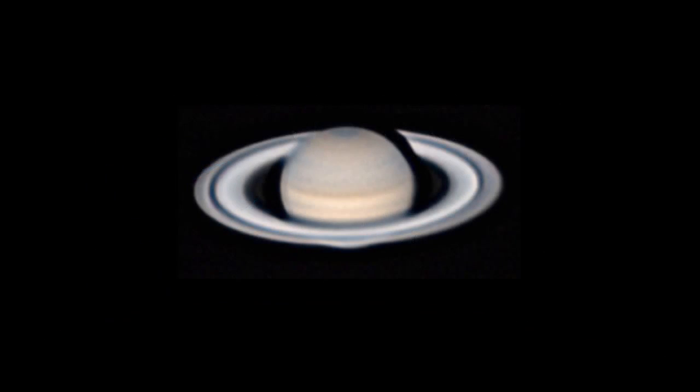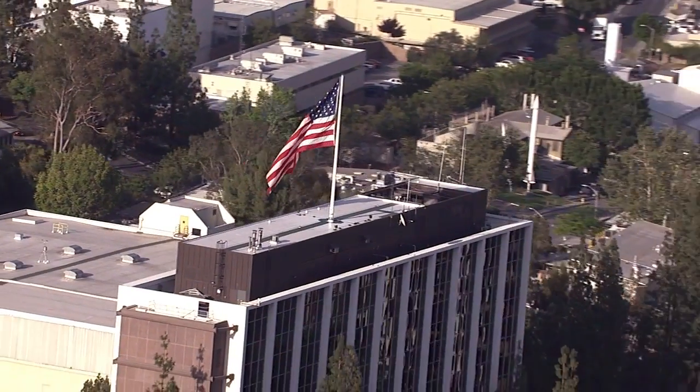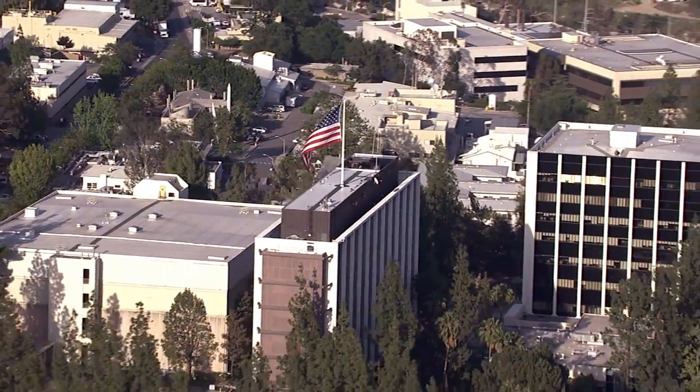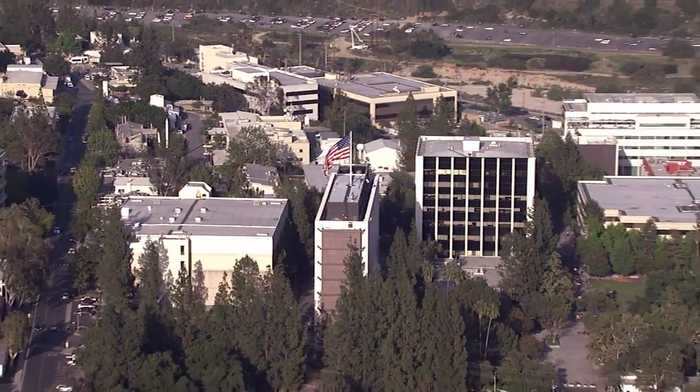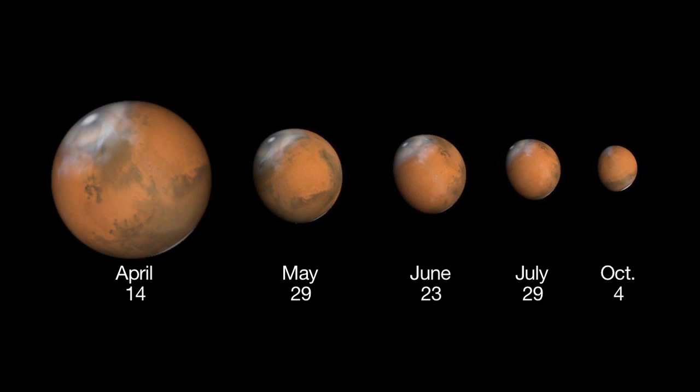What's up for May? Great views of Saturn and Mars all night long, and a possible new meteor shower. Hello and welcome. I'm Jane Houston Jones from NASA's Jet Propulsion Laboratory in Pasadena, California. Mars dims and shrinks in diameter quite a bit this month, but it's easy to spot high in the southern sky.